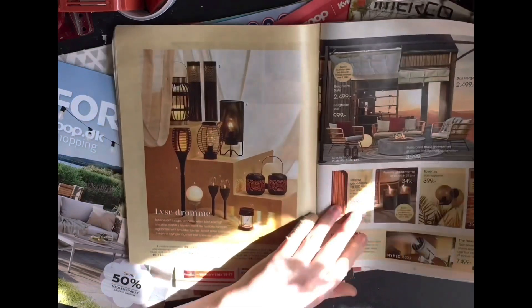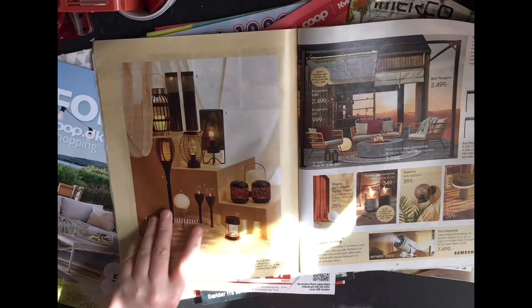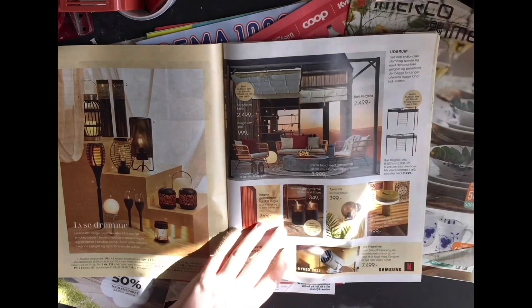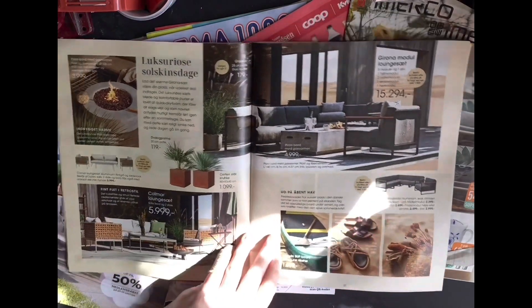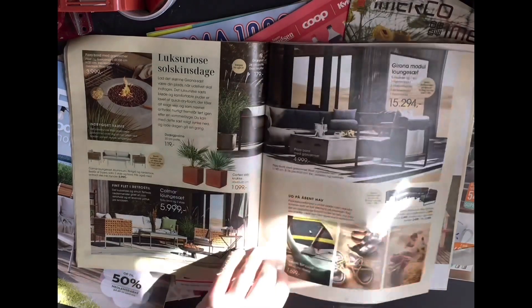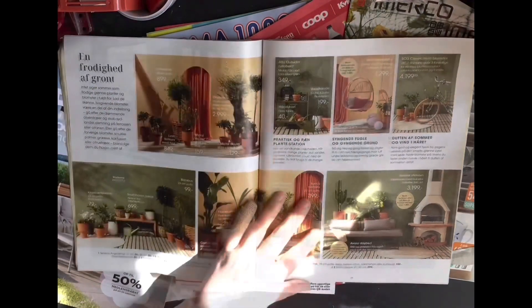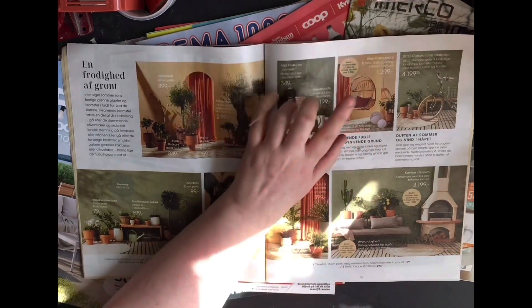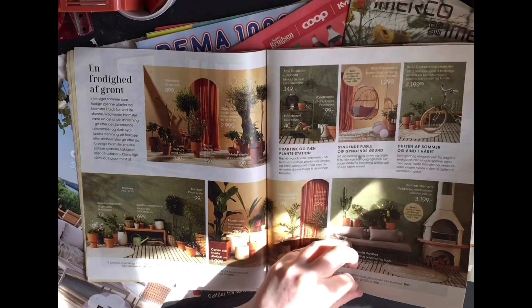And look at these lovely lights — antons and things. That's really nice. I'd have to have a good ceiling for those though, a good support beam.